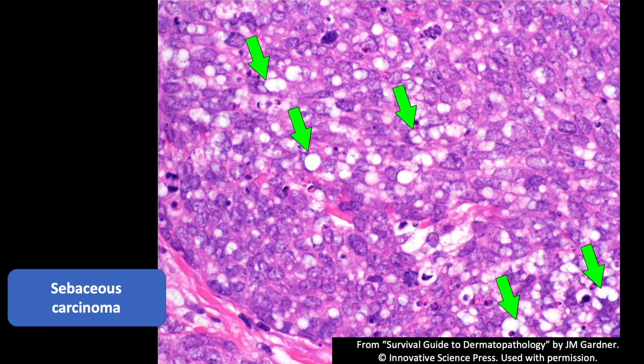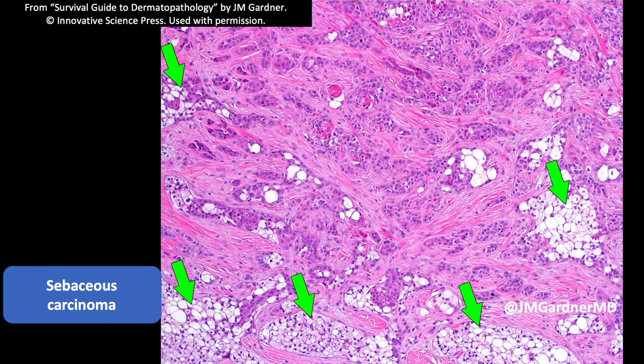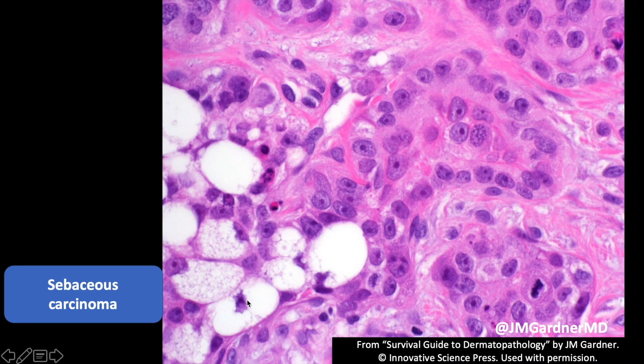Here's a closer look — you can see sebocytes with little vacuoles indenting the nucleus, small lipid droplets, but they're not the beautiful well-formed sebocytes you see in the benign sebaceous tumors. Here's a different case that was very infiltrative, obviously malignant by architecture and cytology, but it looked much more squamoid and even had some keratin pearls. On a partial biopsy I would probably call it squamous cell carcinoma, but down here there's obvious vacuolation and sebaceous differentiation — perfect sebocytes with very atypical squamoid cytomorphology.